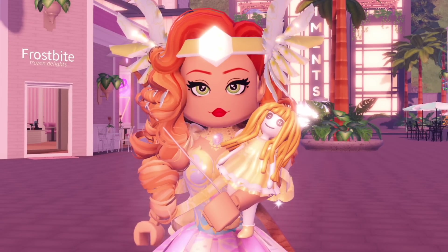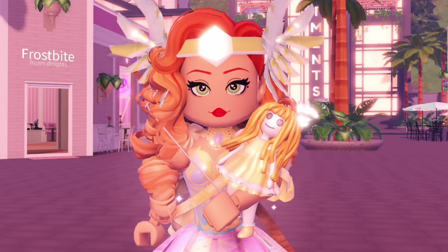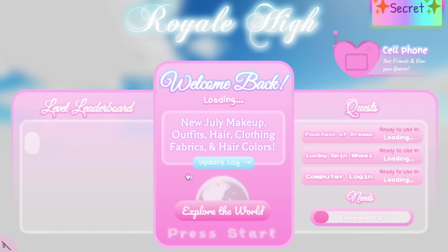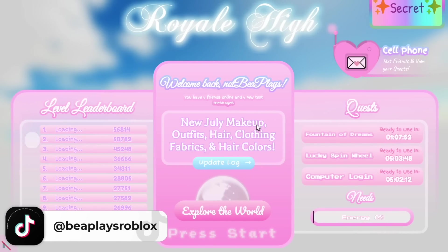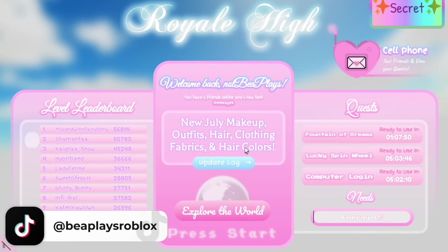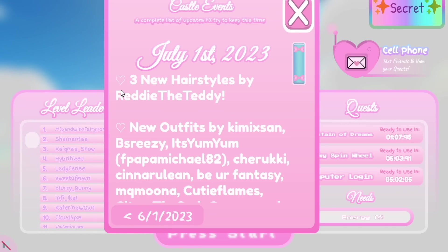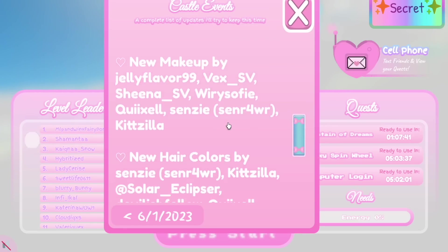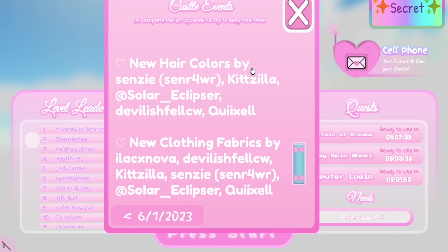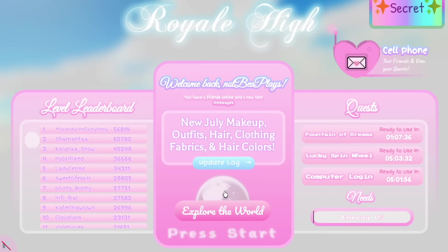The new update has just released for summer and I am so excited. Let's go ahead and talk about everything that's been added into the game. As you can see when you join the game there is a brand new update log — it says new July makeup, outfits, hair, clothing, fabrics and hair colours. If we open the log it says July 1st 2023: three new hairstyles by Reddy the Teddy, new outfits by all of these people, new makeup by these people, new hair colours by these ones, and new clothing fabrics by these ones.